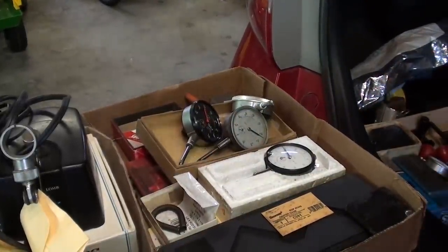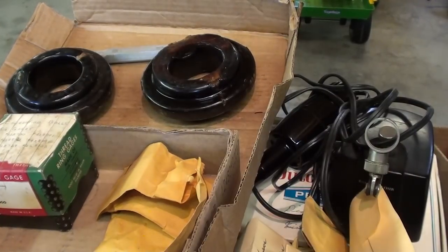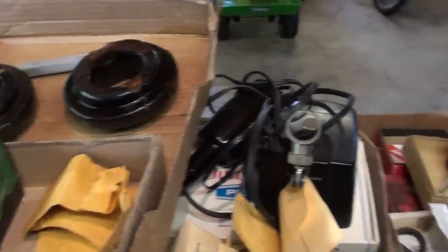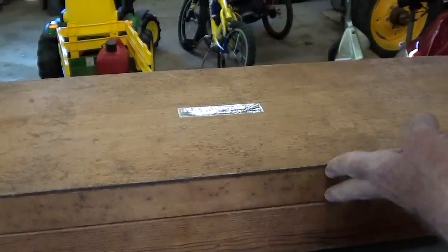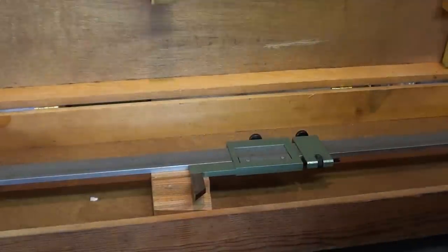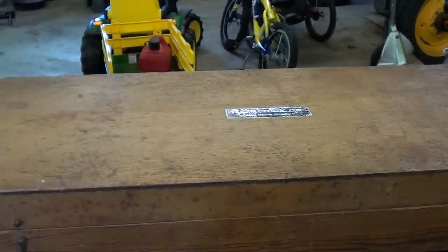I thought they threw everything away, but not quite. Not too much in that box. Sometimes I had to buy a whole tray just to get one item. These trays vary anywhere from $2 to $60. Quite a few indicators today. I'm not real sure why I bought this, but here's another height gauge — it looks like it's 25 inches, which really means 24 inches, but it's a vernier, not a dial. Came in a nice fitted case.